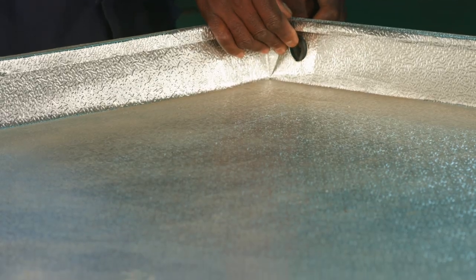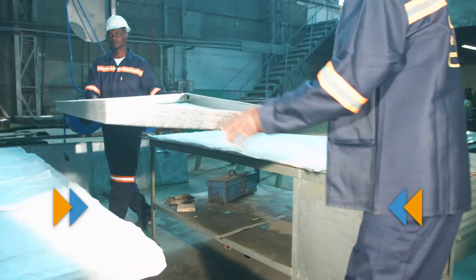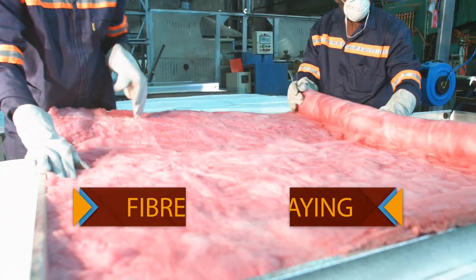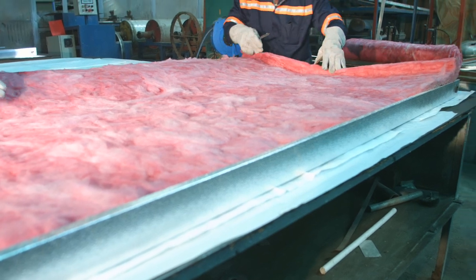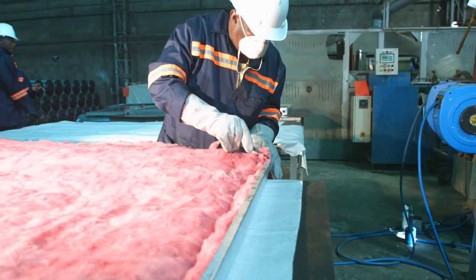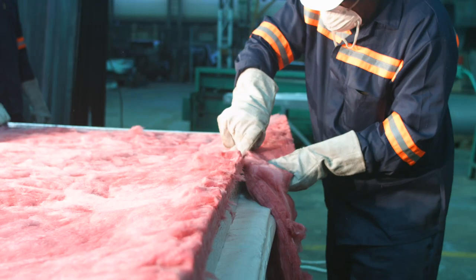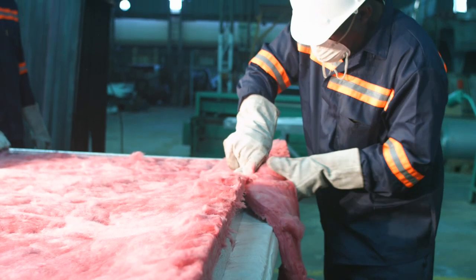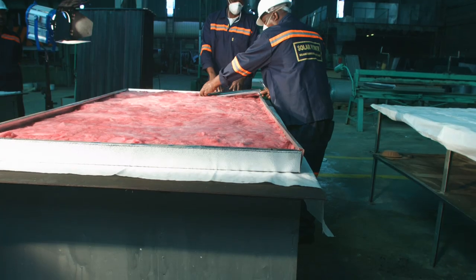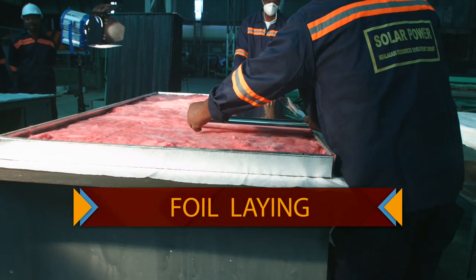Rubber washers are placed inside the preformed holes, and the assembly goes to the assembly table where a layer of glass fibre blanket insulation covered with a reflecting aluminium sheet is added. The layer of foil is added to reflect any heat back to the absorber.